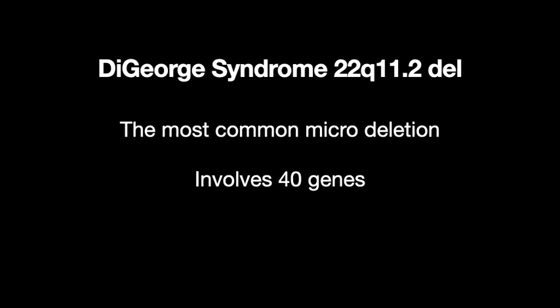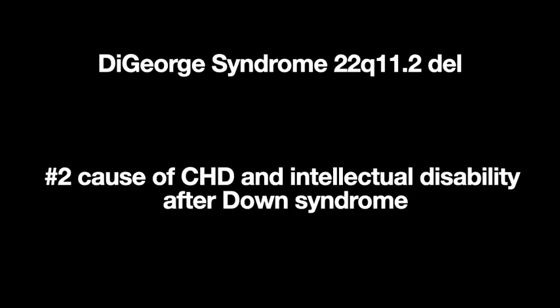DeGeorge syndrome has typical cardiac findings — think of the outflow tracts, particularly the conotruncal region where the aorta is formed. Conotruncal anomalies include things like an interrupted aortic arch or a common arterial trunk (truncus arteriosus). Non-cardiac findings include absent thymus causing immune problems, a long bulbous nose, and dilated cavum septum pellucidum. The 22Q deletion involves about 40 genes, and it's the number two cause of congenital heart disease plus intellectual disability — after Down syndrome.